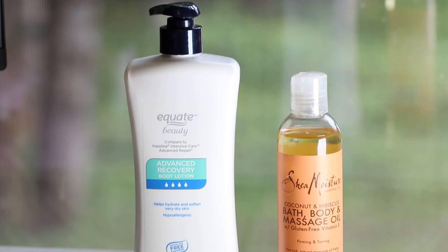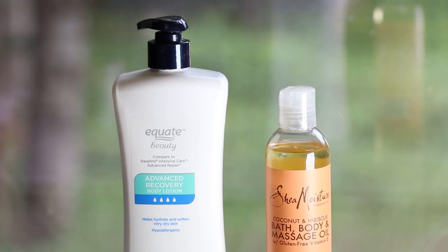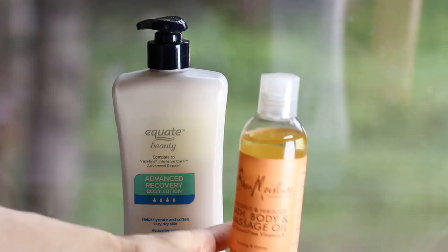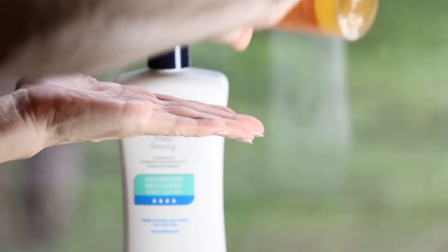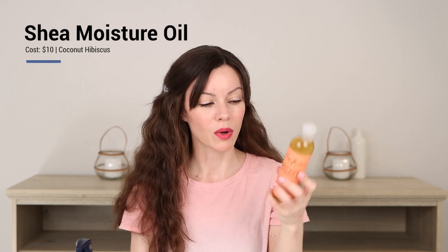For body care products — which I've never really shared on this channel before — this right here is the Coconut and Hibiscus Bath, Body and Massage Oil. It smells amazing. If you've ever used the Coconut Hibiscus scent, it smells so good and very natural. What I do is when I get out of the shower, I use some of this.